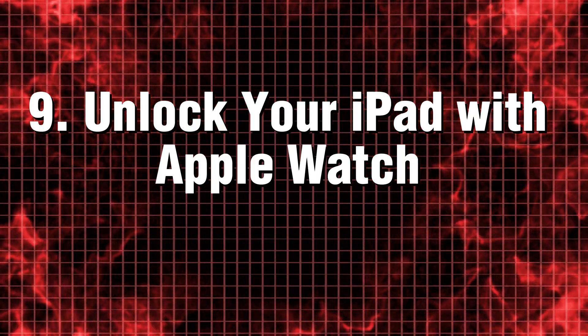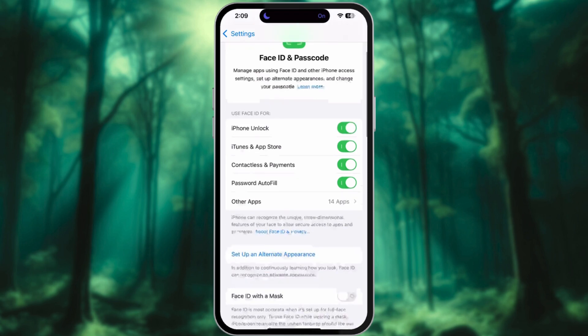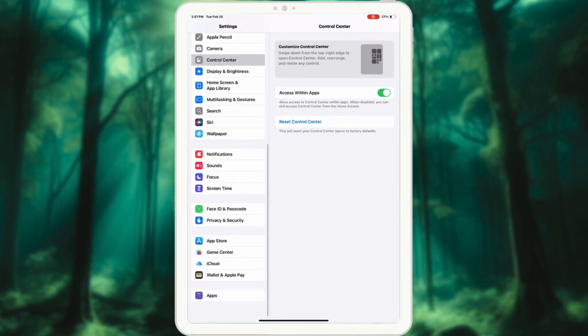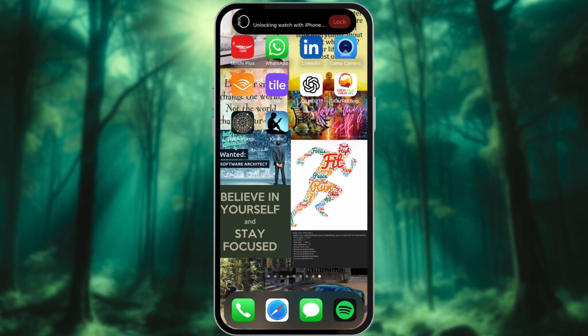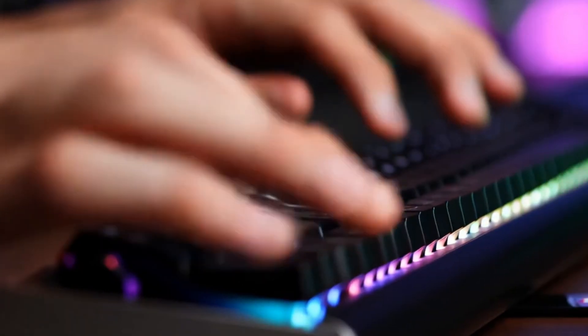Tip 9: Unlock your iPad with Apple Watch. Tired of the hassle of entering a PIN? If you own an Apple Watch, there's an effortless solution. Simply navigate to Settings, select Touch ID and Passcode, and enable the option for Unlock with Apple Watch. With this feature activated, your iPad will seamlessly unlock the instant you come within range, making your experience smoother and more efficient.